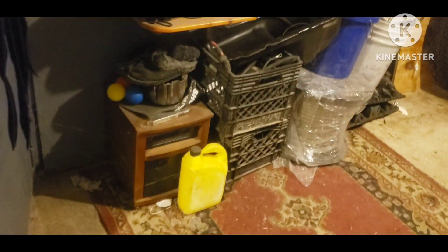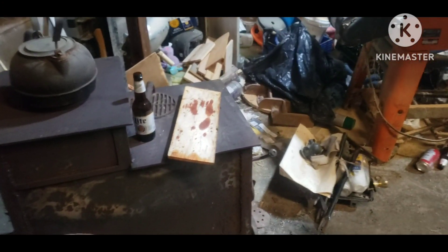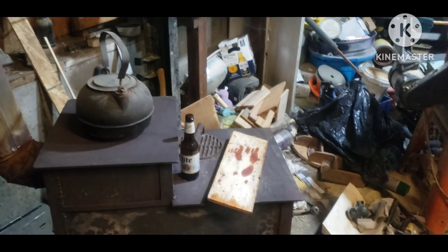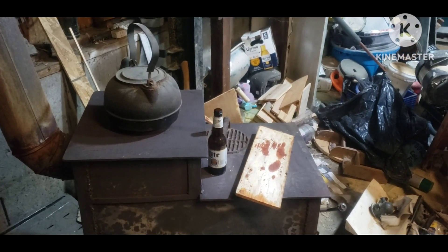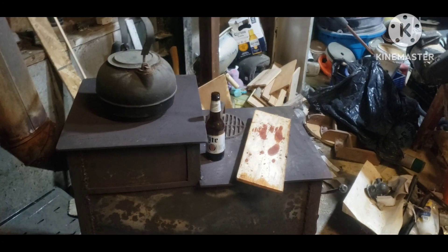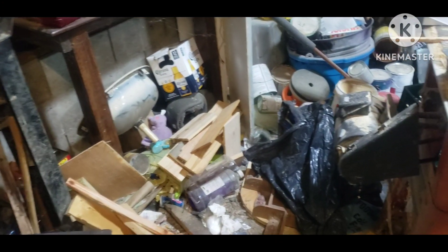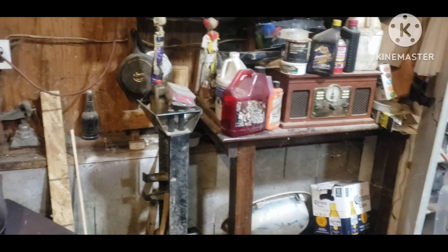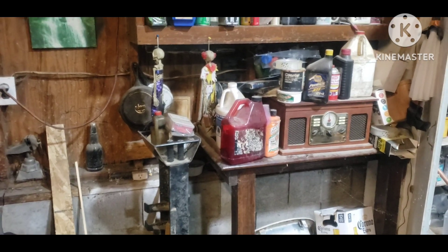I've got all sorts of stuff that I really need to organize, go through, sort, separate, and put back in its home. It's the weekend before Halloween, and believe it or not, it's going to be in the 80s down here in Virginia today, so I don't think I'm going to need the wood stove — although it has been cool enough the last couple of weeks that I have been using it.